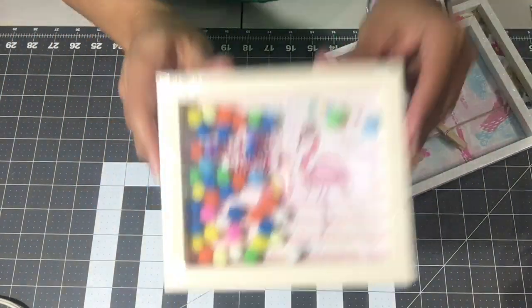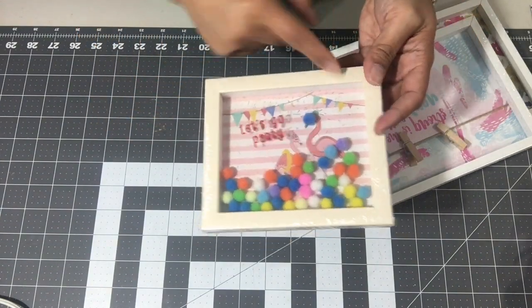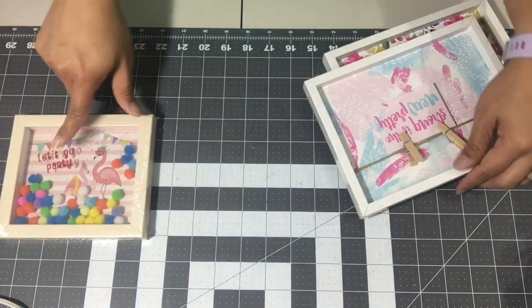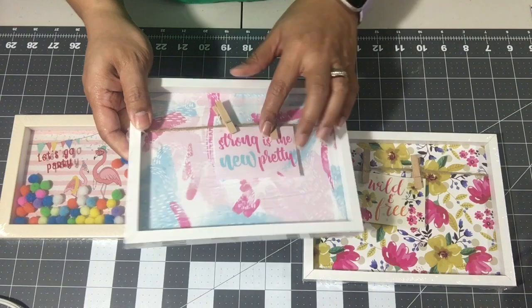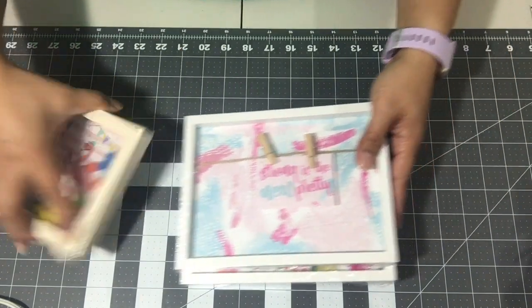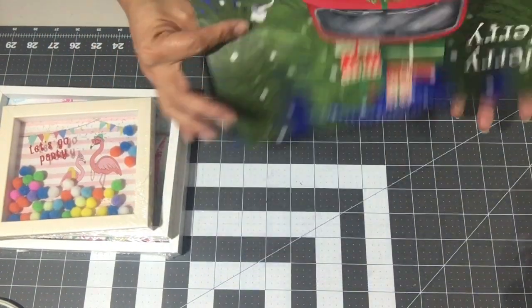I bought one more of the shaker picture frames with the pom-poms because the previous one I bought had a crack in the corner, so I had to go back and get another one. It says 'Let's Go Party.' I also bought two that are the same — they're white with a clothesline design and little clothespins so you can put little messages on there. I got two of those.